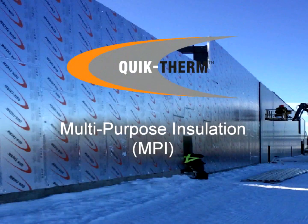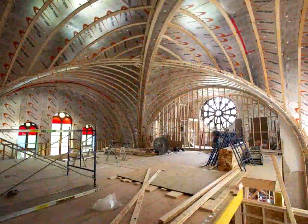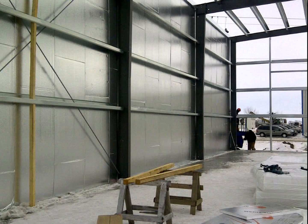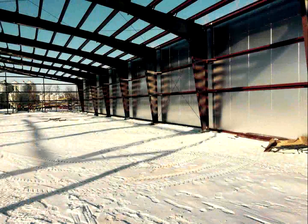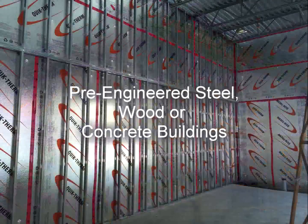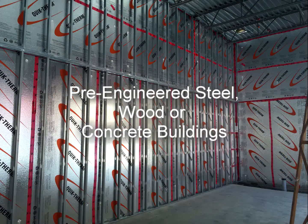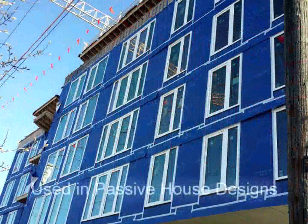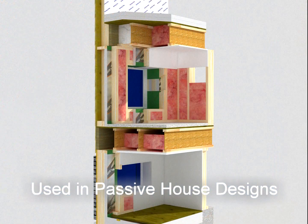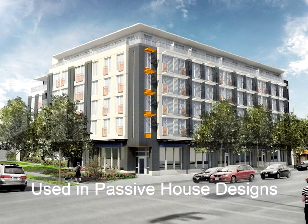QuickTherm MPI is a multifunctional, durable insulation which can be used in a wide variety of building insulation applications. When properly installed, QuickTherm MPI provides a continuous layer of insulation to pre-engineered steel, wood frame, and concrete buildings, and has been incorporated into state-of-the-art, energy efficient, innovative designs such as Canada's largest passive house, where it was part of the air, vapor retarder, and insulation system.